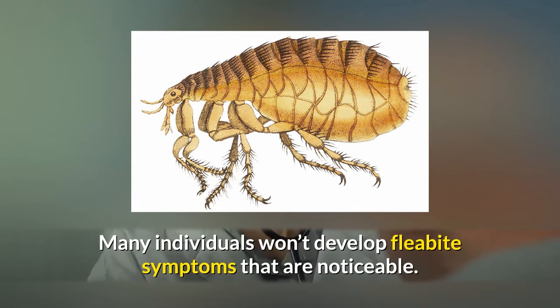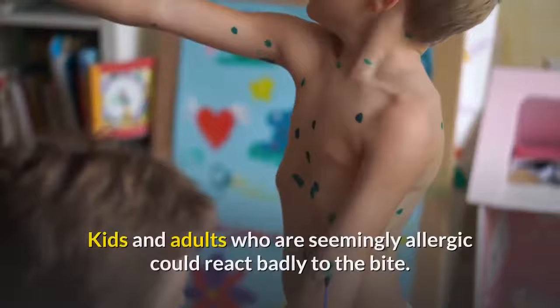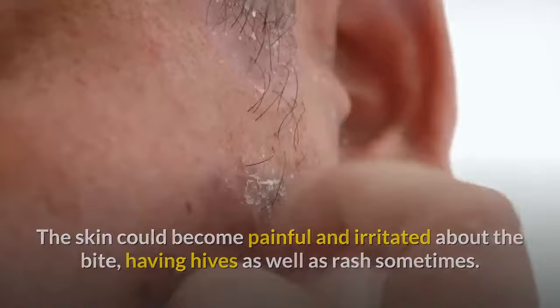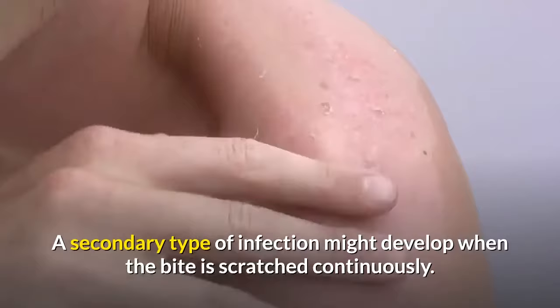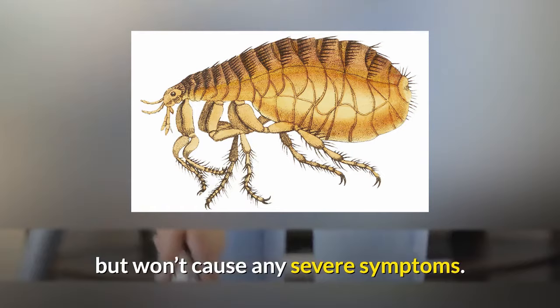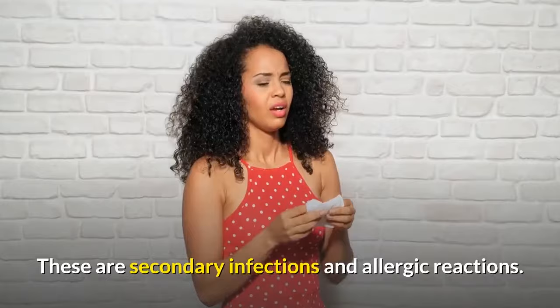Symptoms: many individuals won't develop noticeable flea bite symptoms. Generally, fleas don't carry diseases. However, kids and adults who are allergic could react badly to the bite — this could include itching, swelling, painful and irritated skin around the bite, hives, and rash. Sometimes a secondary infection might develop when the bite is scratched continuously. In many cases, fleas would be annoying and could signify a household infestation, but won't cause severe symptoms.